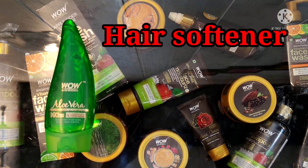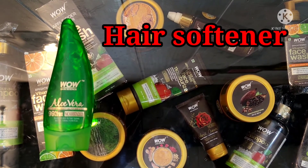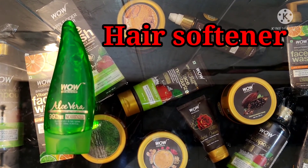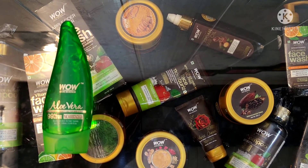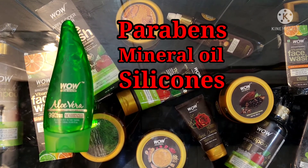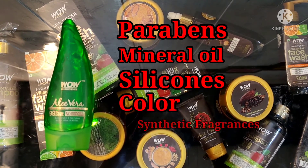As a hair softener, massage on scalp and hair, leave overnight and shampoo in the morning. It's totally free of parabens, mineral oils, silicones, color and synthetic fragrance.